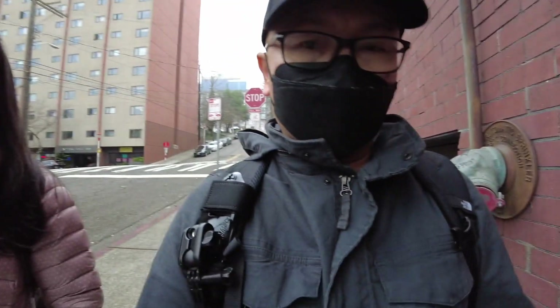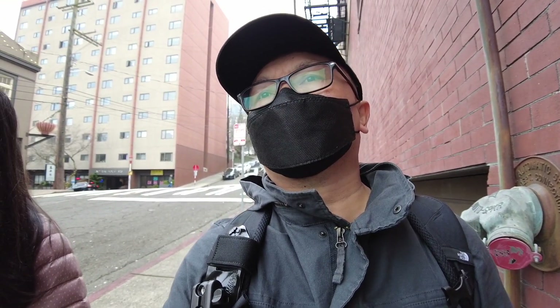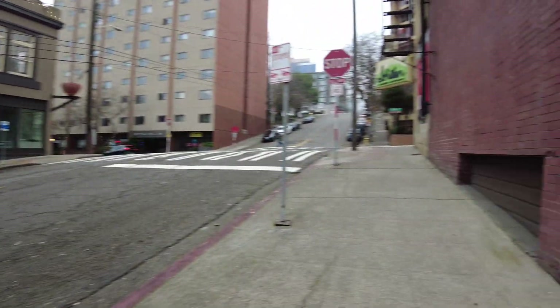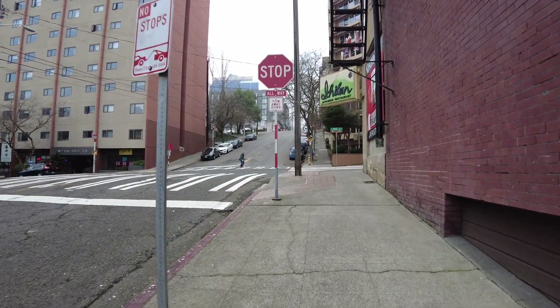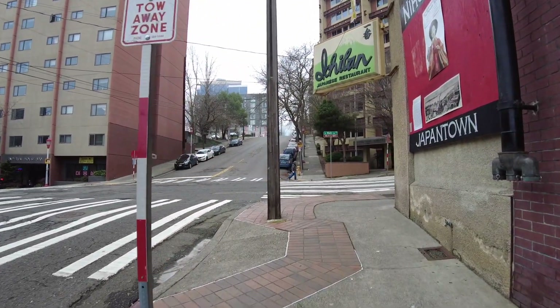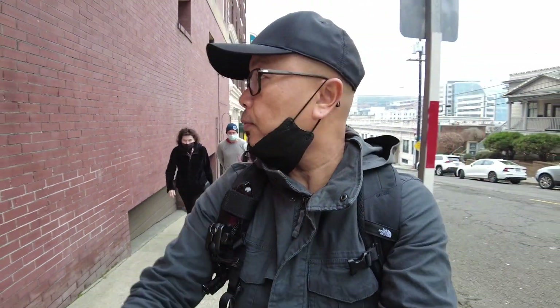Another tsunami warning! Yeah, we're going to higher ground. I think Tonga got hit really hard — there's an underwater volcano. It's crazy. All our phones have been going off. The west coast has a tsunami warning right now, so we've got to be careful. At least we're on higher ground in Seattle.